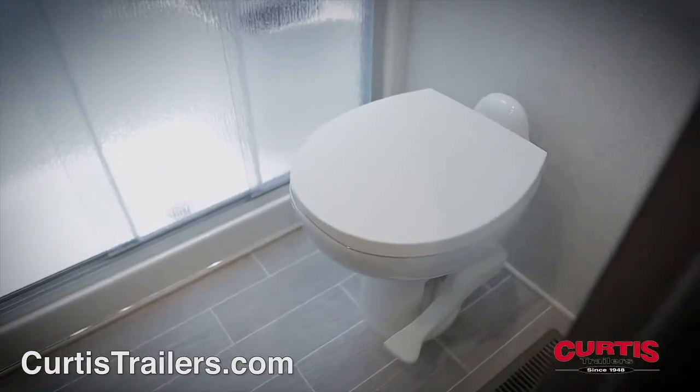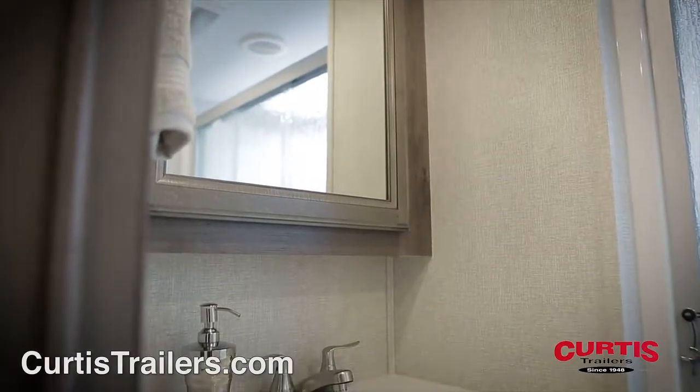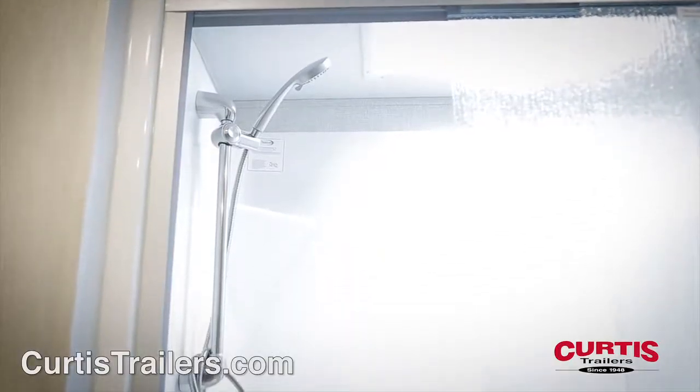The bathroom features a porcelain step flush toilet across from a mirrored medicine cabinet with sink, and a skylight shower with sliding glass door.